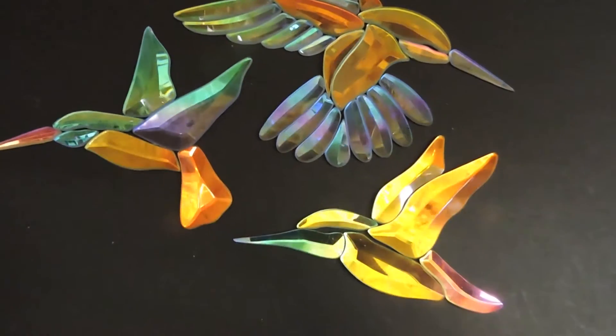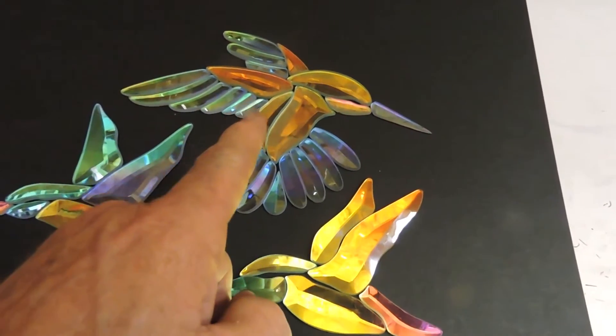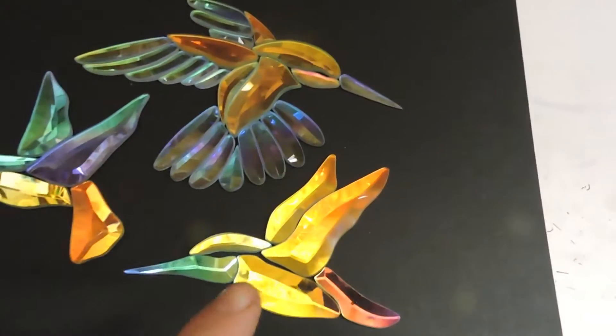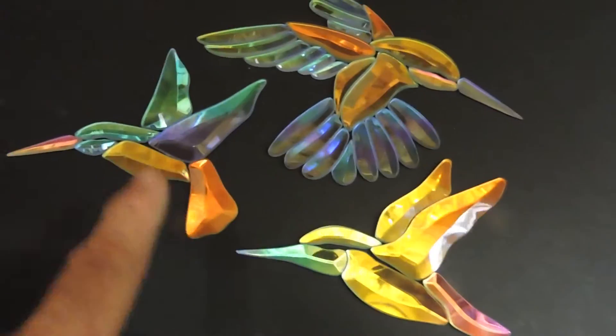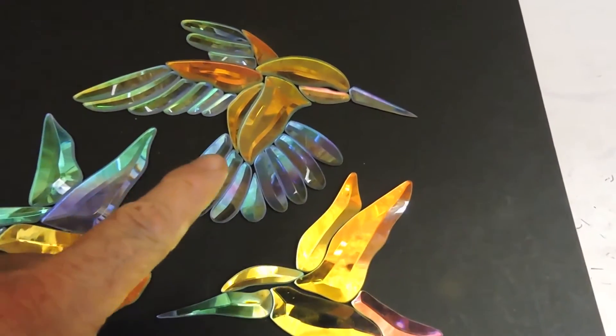These are the only three clusters that GST makes. The largest, GST9, then a 4, then a 19. These two point to the left, obviously, and this one to the right.